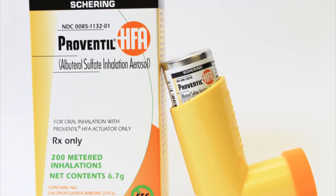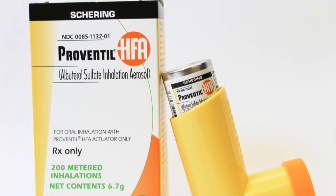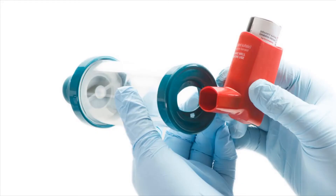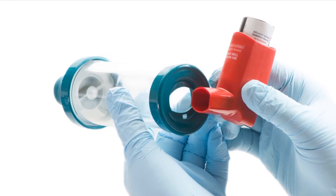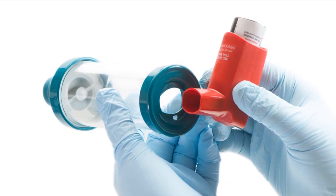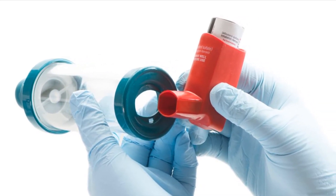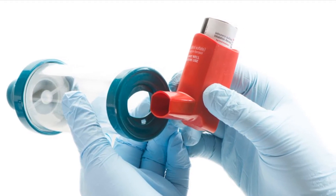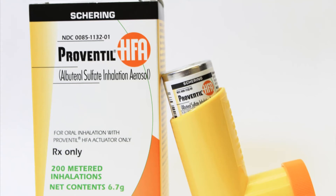If you use an albuterol inhaler, ask your pharmacist or doctor to check that you are using it correctly. You may need to prime your inhaler before first use or shake it prior to use. Follow the instructions provided. Most inhalation devices require regular cleaning or else they will clog; follow the instructions provided on how to clean your device and mouthpiece.